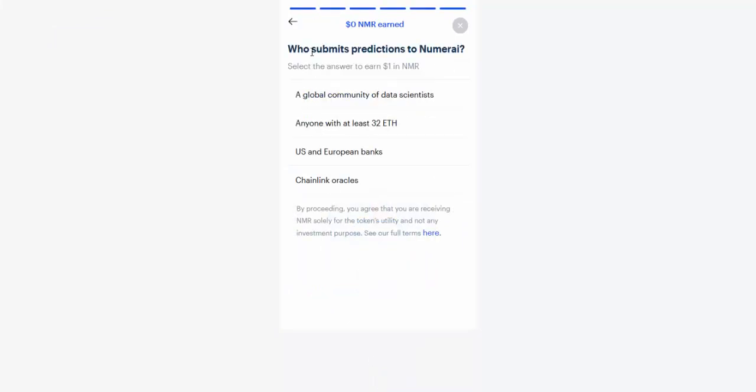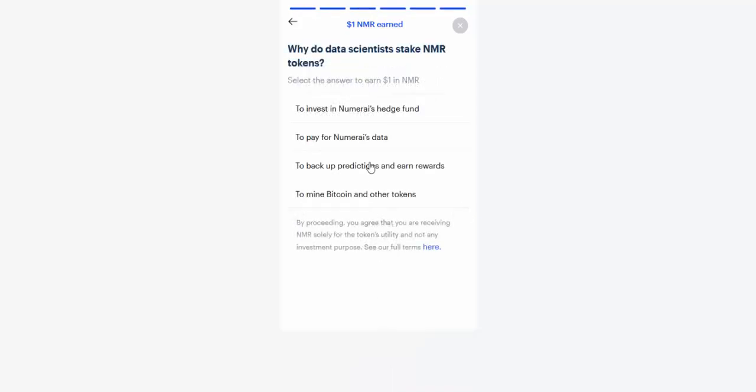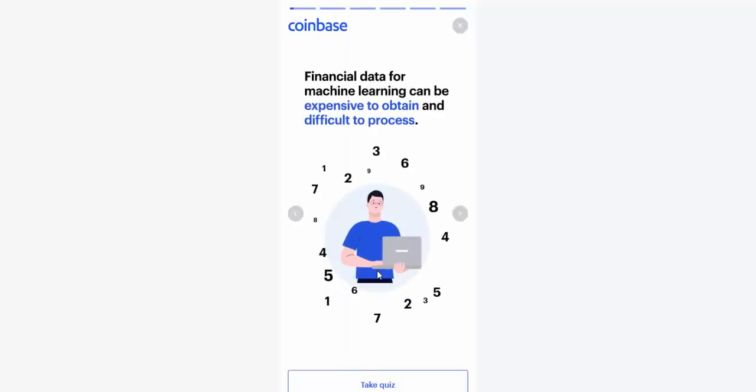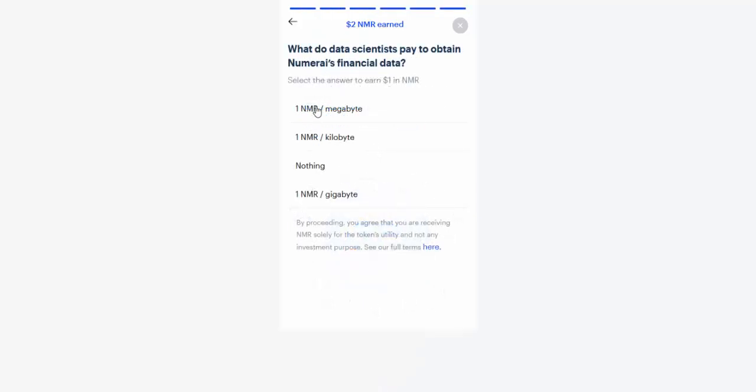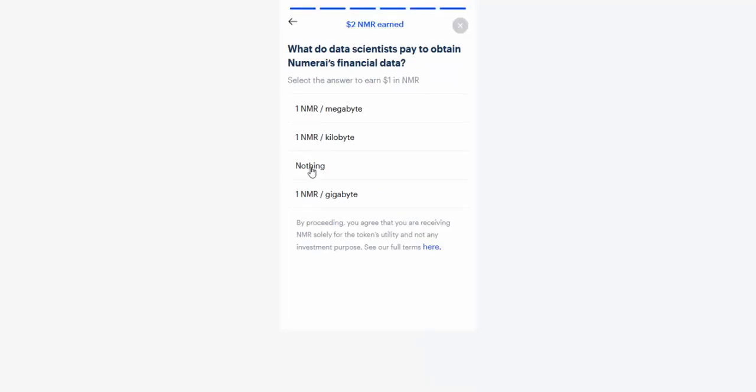I'm just going to click on this quiz — there's a bunch of different possibilities. I don't know what the answer is, I'm just going to click on one and see if it's right. No, it's not right. I'll click on another one until I get it right. Now I just earned one dollar in NMR coin. I don't even have to watch the video. They say that the third one on quizzes is usually the right one — let's see. Yes!